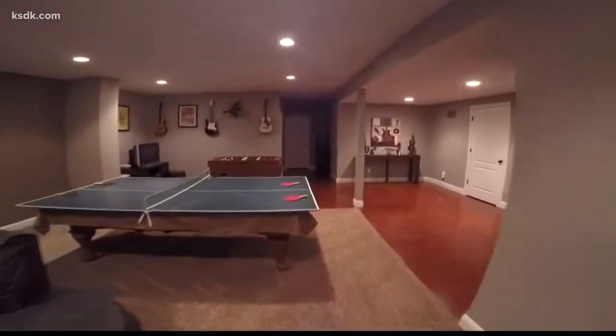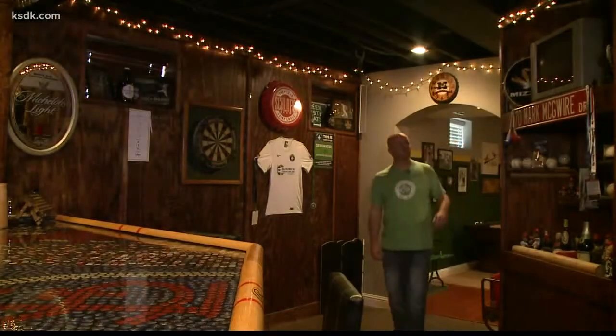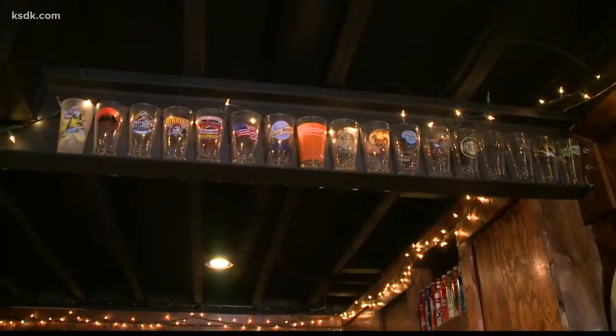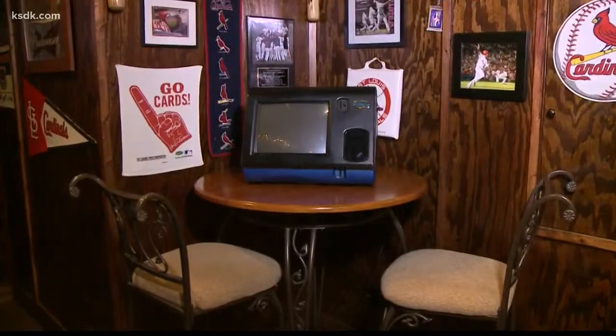Brian Edwards' basement is pretty sweet. There's a foosball table, ping pong, shuffleboard, and a bar. But this isn't your typical tucked-in-a-corner basement bar — it's the Home Plate Pub.